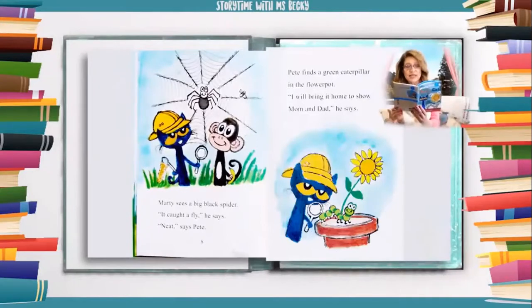Marty sees a big black spider. "It caught a fly," he says. "Neat," says Pete. Pete finds a green caterpillar in the flower pot. "I will bring it home to show mom and dad," he says.